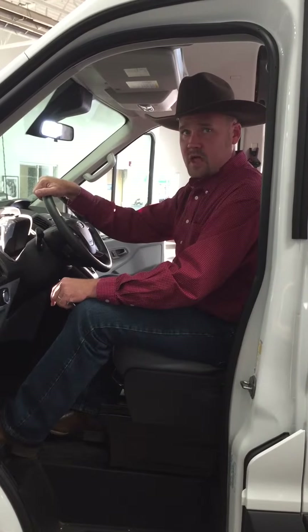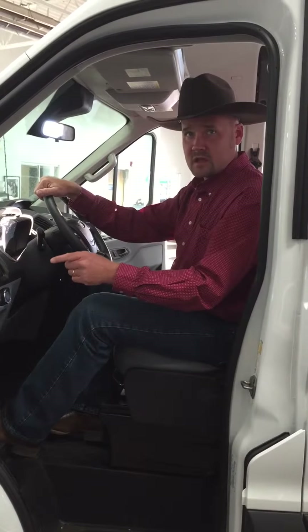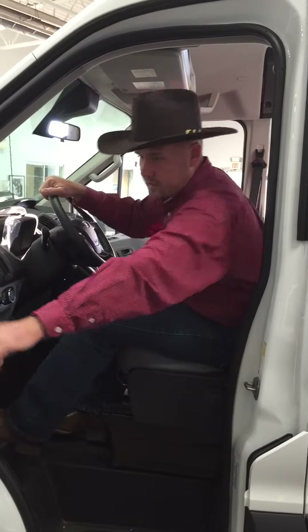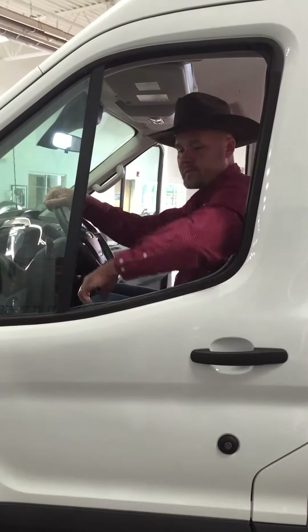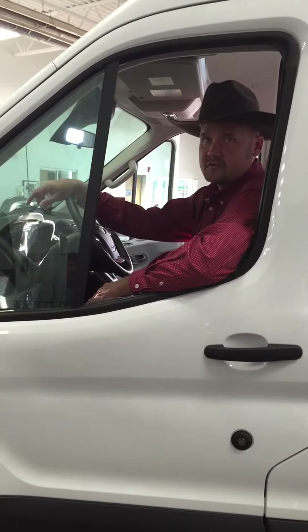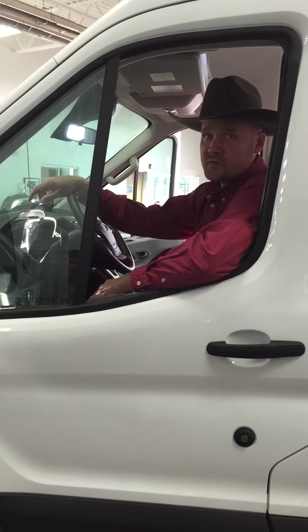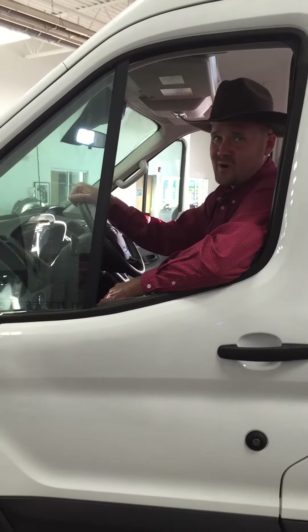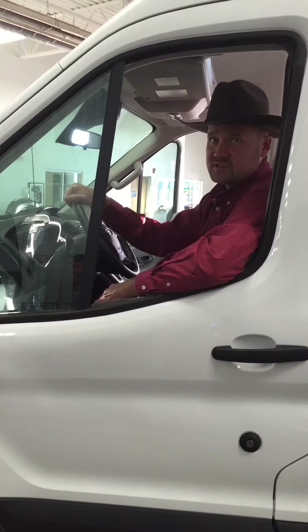We also offer Ford Telematics so you can keep track of your maintenance, fuel economy, and all the other driving dynamics that affect your bottom line. So when the day's all done, you will know you're driving the right van for the job, you rode hard for your brand, and that makes you a triple threat. You are one smart, tough, and efficient business owner.